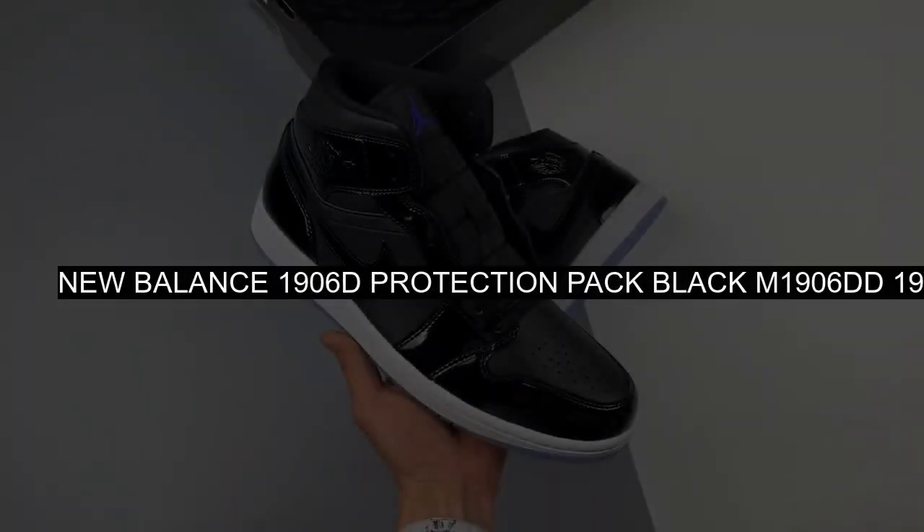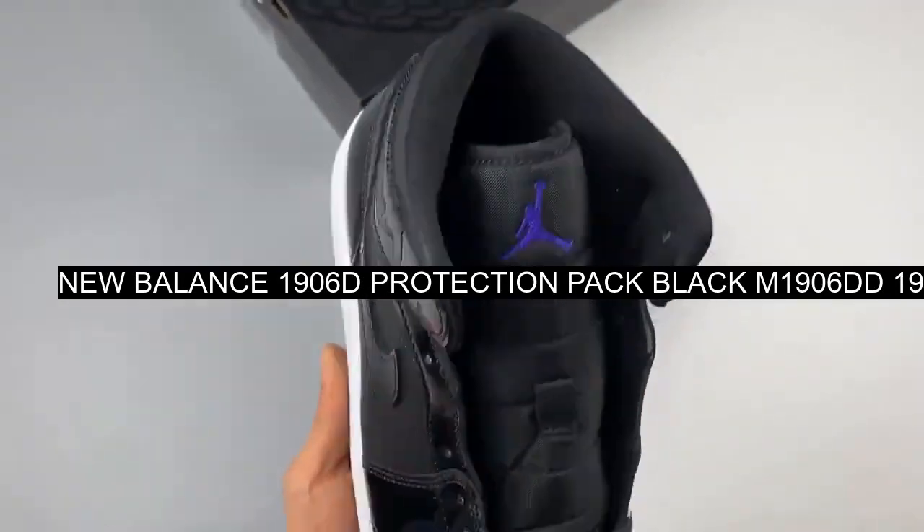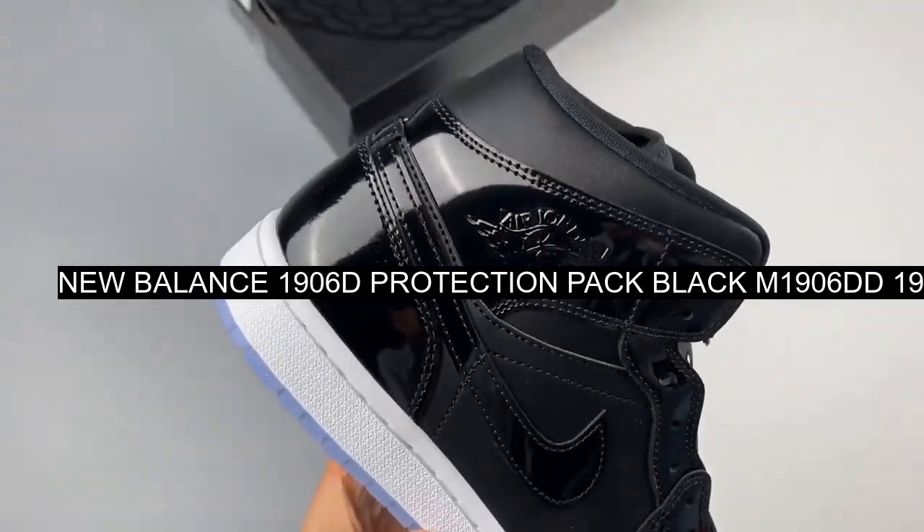The lacing system works in tandem with the NB logo, while a matte TPU cage around the heel offers additional support.